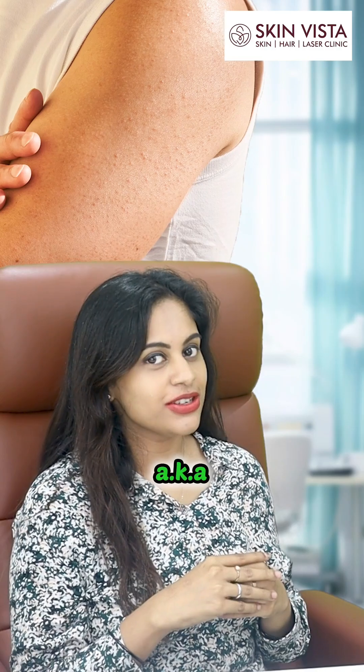Hi, I am Dr. Sahana. Are you someone suffering from strawberry skin, also known as keratosis pilaris? Then this one is for you.